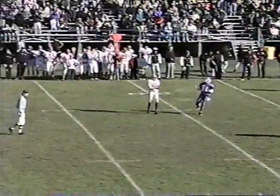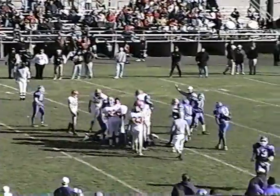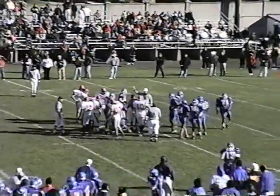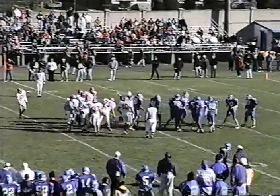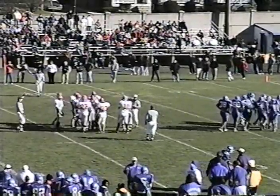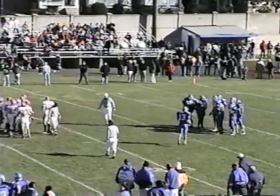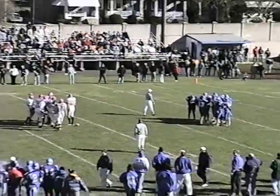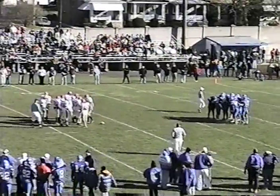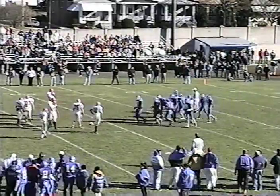Swittenberg up the middle. Swittenberg bounced off the first tackler, maybe picked up a yard or two. Chuck Tornetta on the tackle. This is where Norristown will really have to rely on their running game. You throw into a wind like this and you just don't know what's going to happen. You don't want that ball hanging up for defenders to get a break on it. So Norristown's going to have to pound their way out of here with the running game.